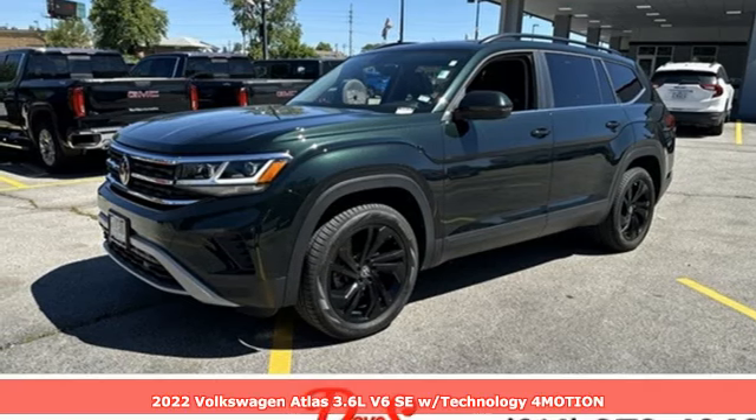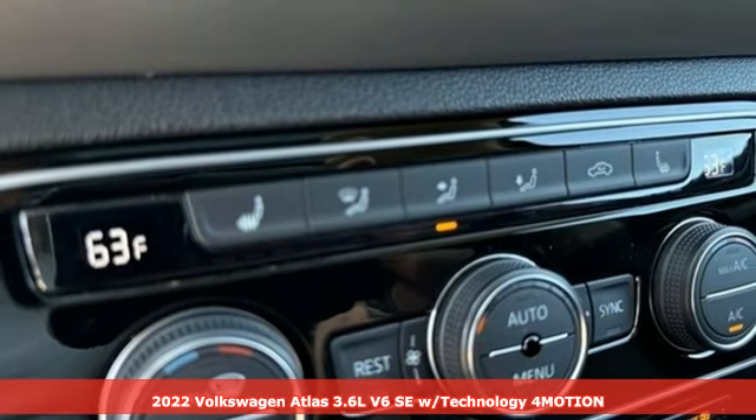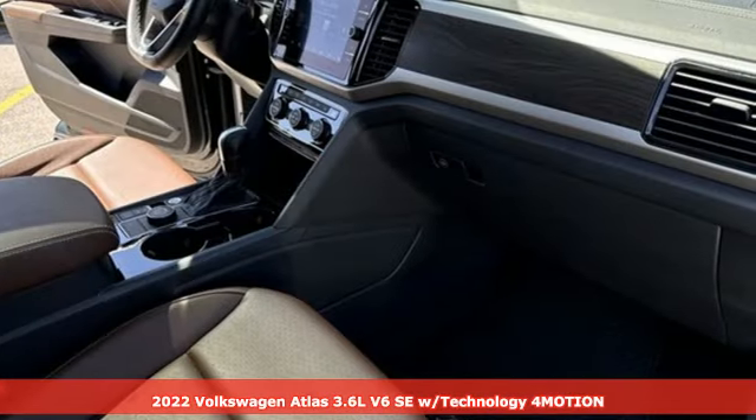Here's a 2022 Volkswagen Atlas. Life is as big as you make it, so go with the Atlas, the size that fits all.